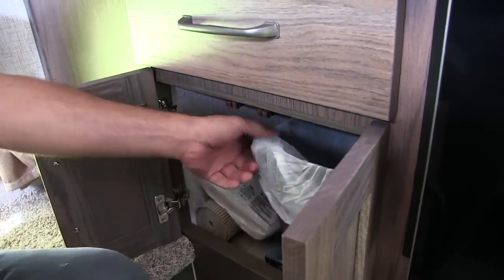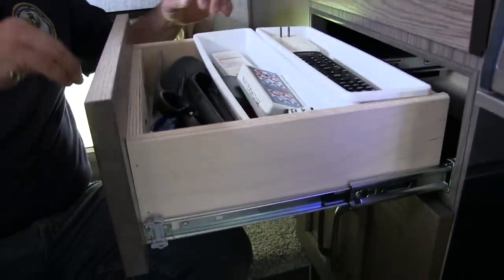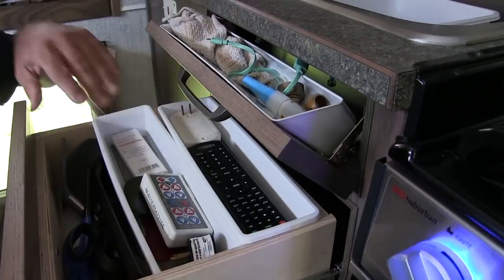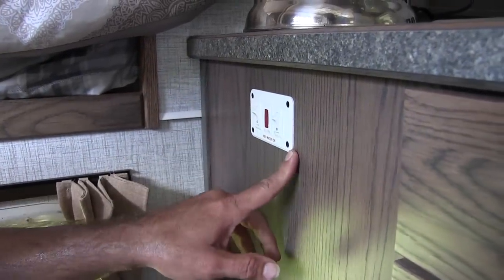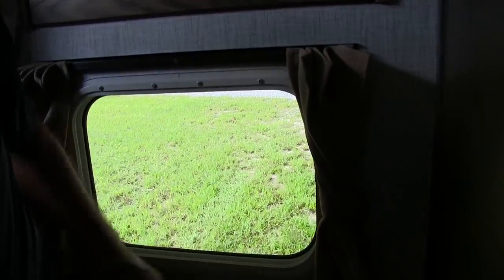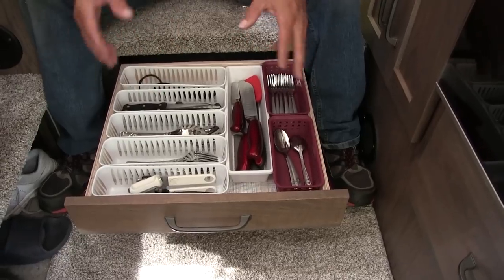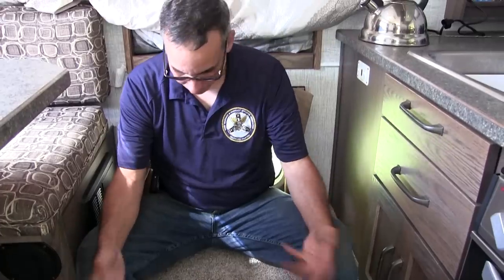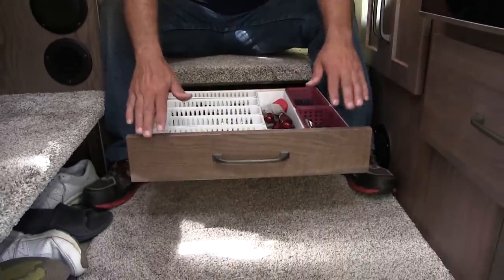Underneath the sink we have a little garbage pail and storage for saran wrap, aluminum foil, things like that. This turned out to be our remote storage, and it's got a little fold-out for sponges. There's also a hot water heater — it's got electric and gas. When we first got it I thought the indicator light was supposed to come on, but that's actually just a trouble light — it only comes on if something is actually wrong. Underneath the front step is our silverware drawer. Inside was a molded tray but we felt it took up too much room, so we took that out, put these little holders in, and it's been working great.